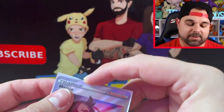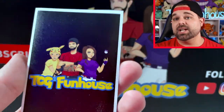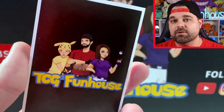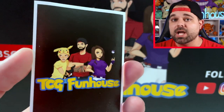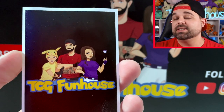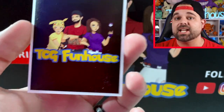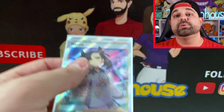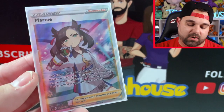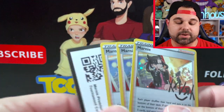We're sleeving up the Marnie card tonight using our custom TCG Funhouse sleeves from yourplaymat.com. Check the description if you want your own custom sleeves — use promo code tcgfunhouse10yp to get 10% off your first order. They offer standard and Japanese sizes, great for Pokemon and Yugioh, and they also do play mats. Here is that beautiful stunning Marnie card.